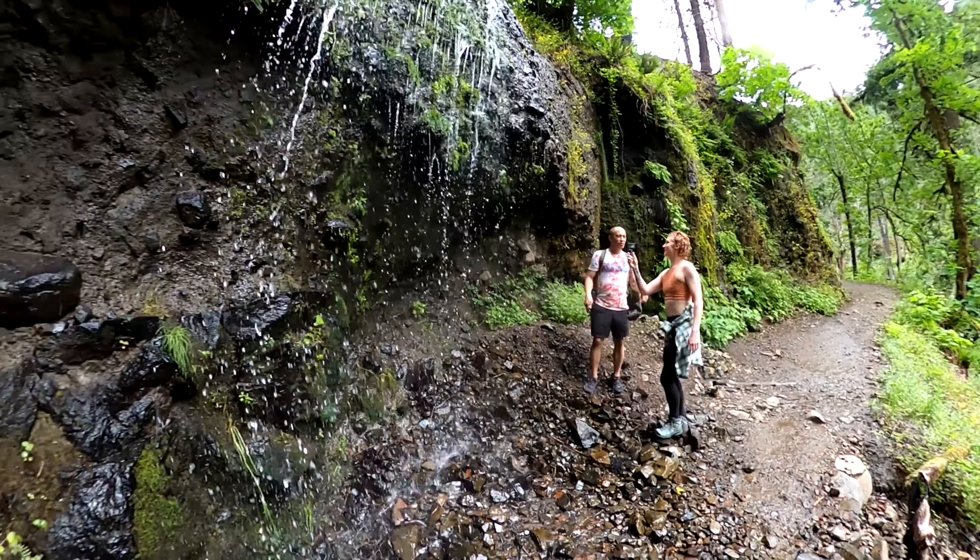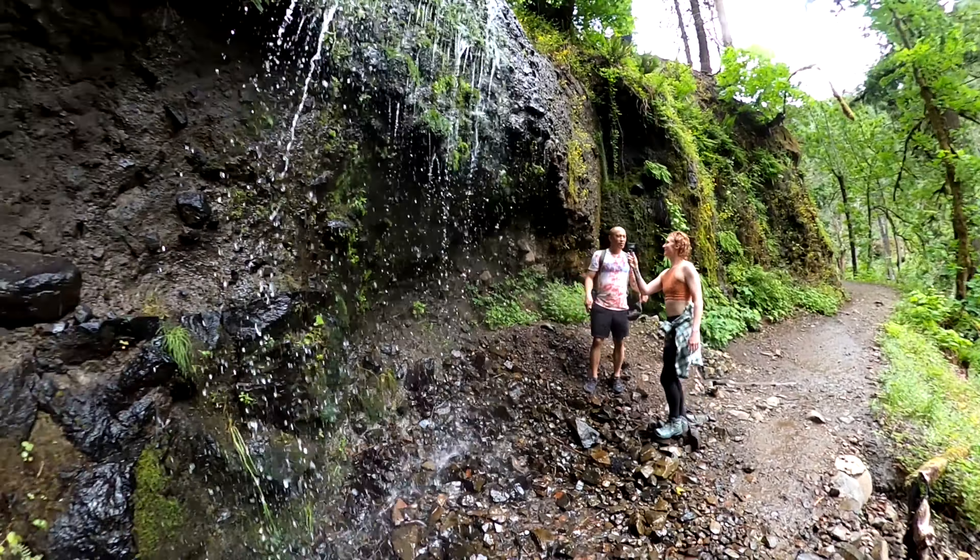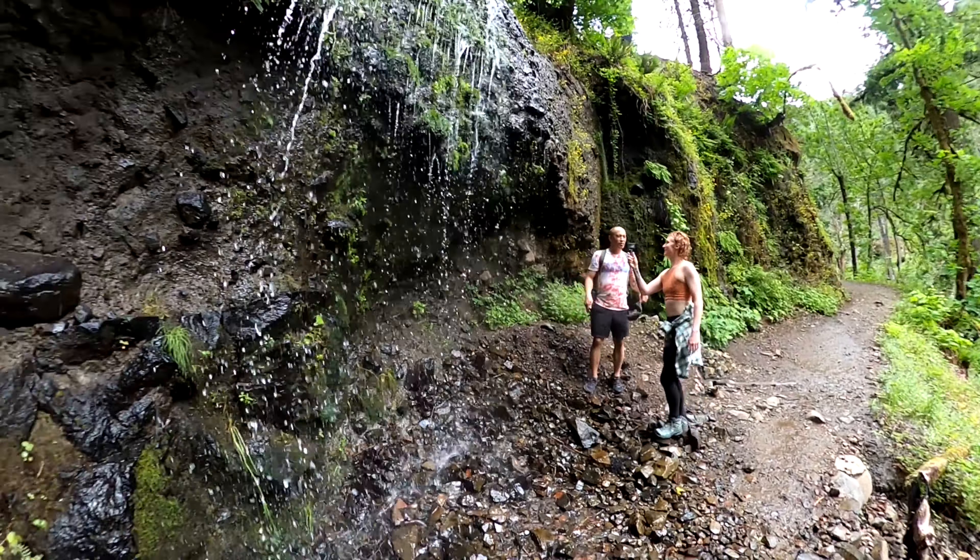At this point of the hike, we were super tired because it took six miles to get here, but it was honestly worth every single step, and you're about to see why.